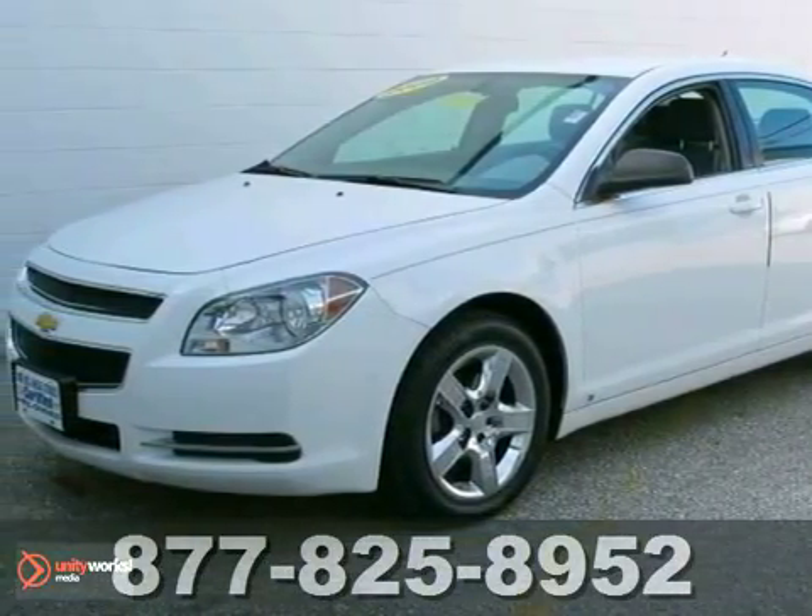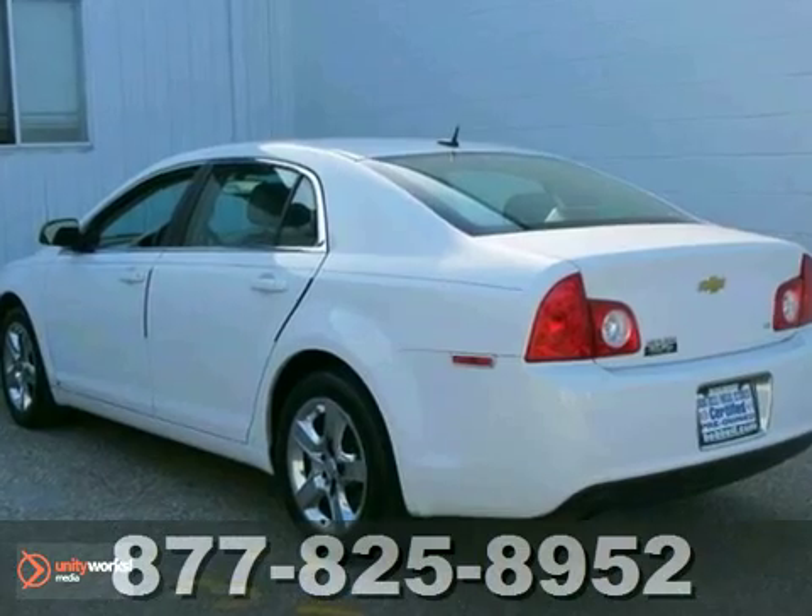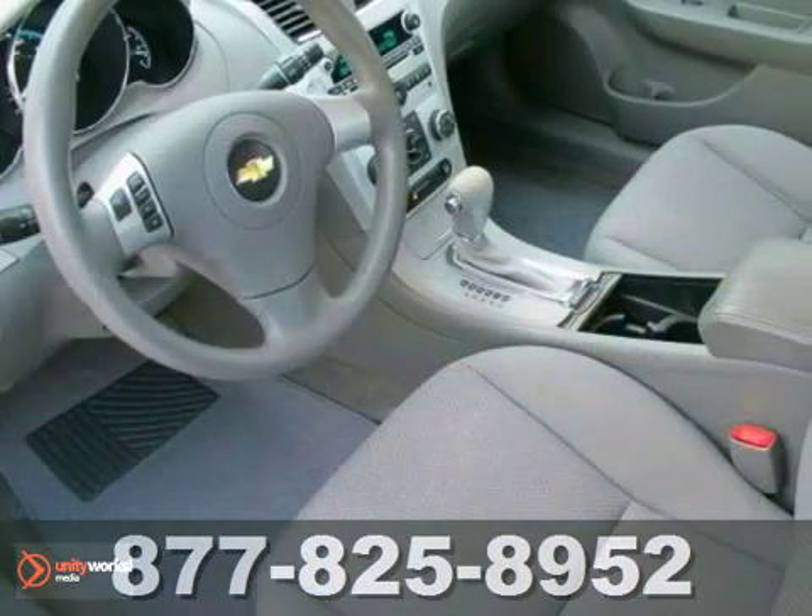Here's a 2009 Chevrolet Malibu. The Malibu is a four-door sedan that works well as a family car or for business. It offers plenty of comfort and has a stylish exterior.